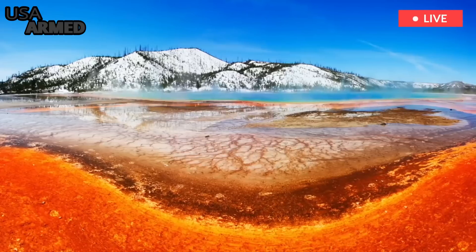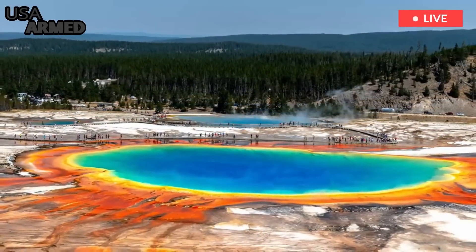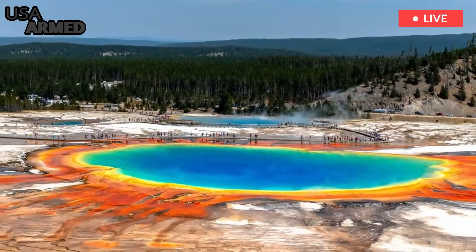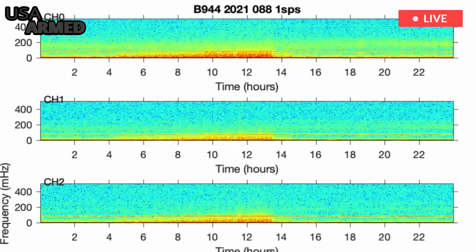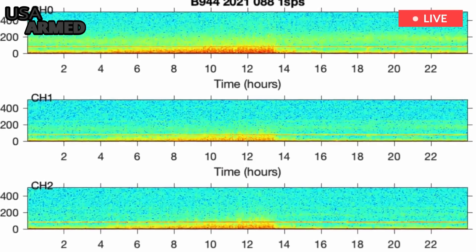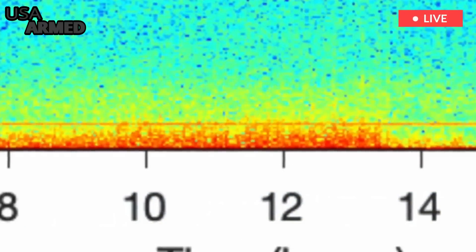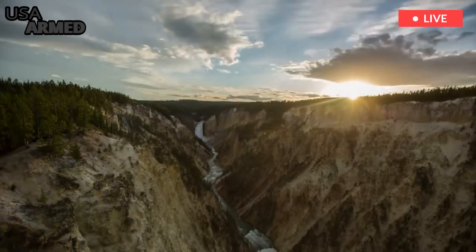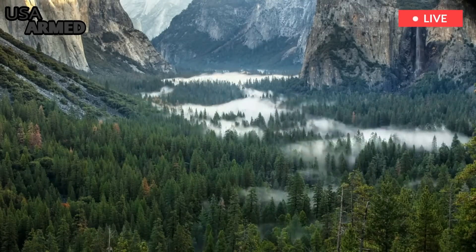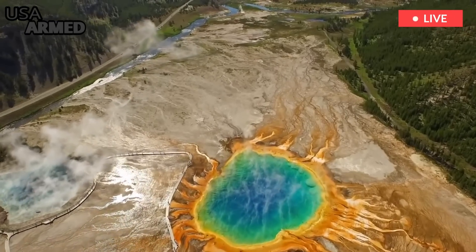We have that bigger picture view nailed down pretty well, Poland said. It's time to actually go after the smaller picture stuff. Ken Sims is a National Geographic Explorer and University of Wyoming professor who researches volcanoes around the globe and has represented the university on the Yellowstone Volcano Observatory since 2013. The expansion of monitoring in smaller geyser basins is, in part, about establishing a baseline, he said.